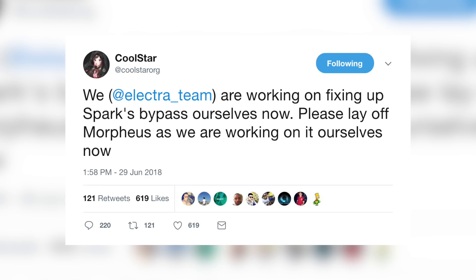Just about 20 minutes before recording this video, Coolstar tweeted out: 'We, the Electra team, are working on fixing up Spark's bypass ourselves now. Please lay off Morpheus as we are working on it ourselves now.' So it's not surprising to see the Electra team working on this as well. There are multiple people working on it, but hopefully we'll get it quicker now that the Electra team is involved, especially since it's more of a priority for them than it is for someone like Jonathan Levin or Spark Zang.